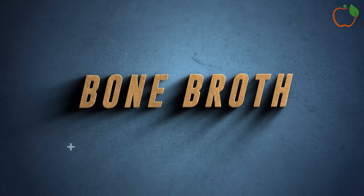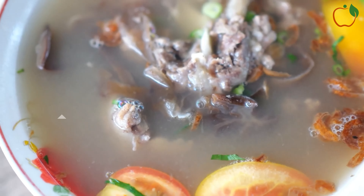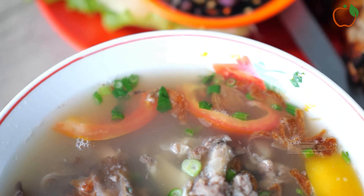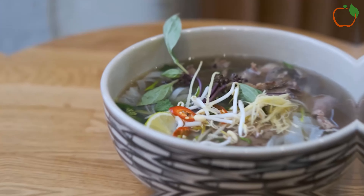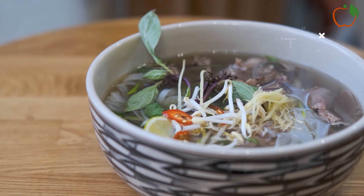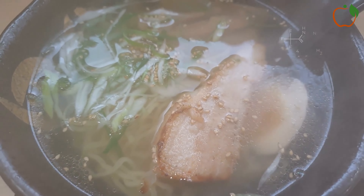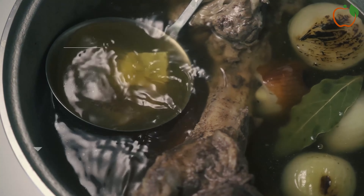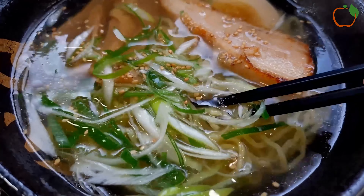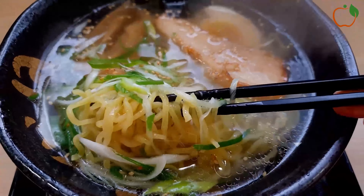7. Bone Broth. Bone broth may seem like an unconventional morning beverage, but it can be a nutritious and satiating choice for diabetics. This savory liquid is made by simmering bones and connective tissue from animals — typically beef or chicken — for an extended period to extract nutrients and collagen. Bone broth is rich in protein, which can help promote feelings of fullness and prevent blood sugar spikes caused by hunger or overeating. It's also a good source of essential amino acids such as glycine and proline, which may have anti-inflammatory properties and support overall health. Incorporating these morning drinks into your routine can offer diabetic-friendly alternatives to coffee, providing hydration and health benefits that help stabilize blood sugar levels and promote overall well-being.